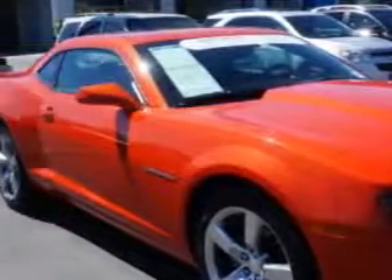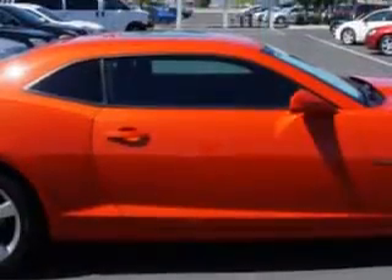Thank you for selecting Larry H. Miller Chevrolet Murray, where we have hundreds of new, pre-owned and certified vehicles to choose from. Check out this Inferno Orange Metallic 2011 Chevrolet Camaro Coupe, equipped with a 6-cylinder engine and an automatic transmission. Enjoy this great car with features like: